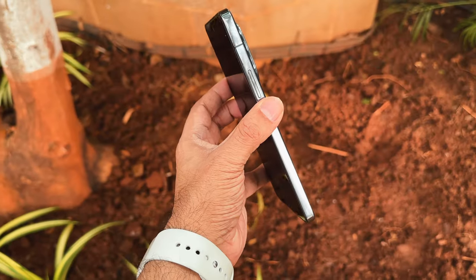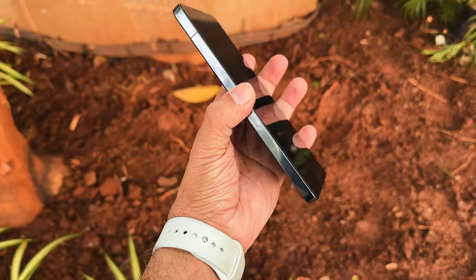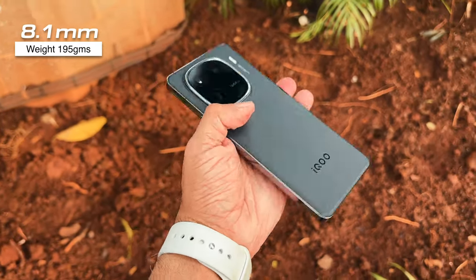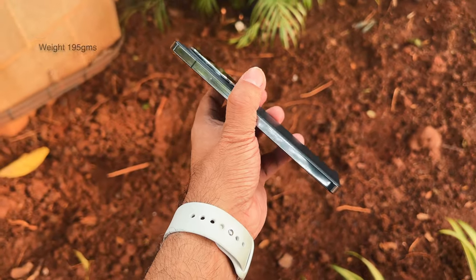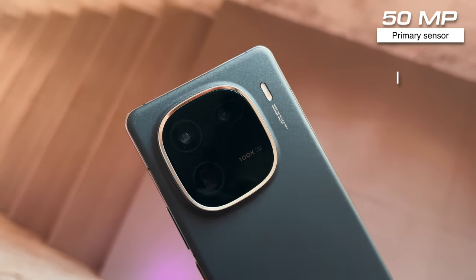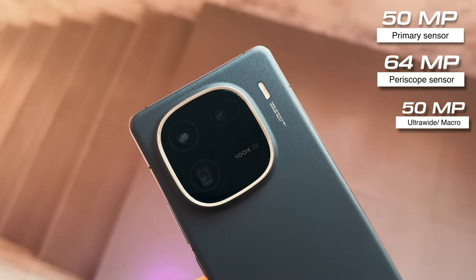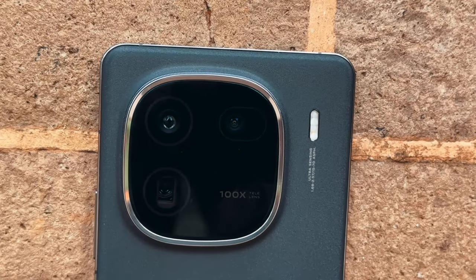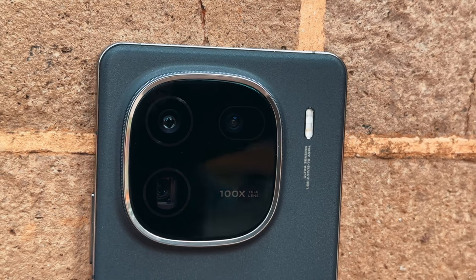The iQOO 12 is one of the most premium phones I've held in a while — just 8.1mm thin and weighing under 200 grams; 195 to be precise. Triple camera setup: 50 megapixel primary, 64 megapixel periscope, and 50 megapixel ultrawide. It also supports 100x zoom — gimmick or useful, we'll find out further.